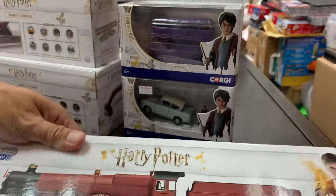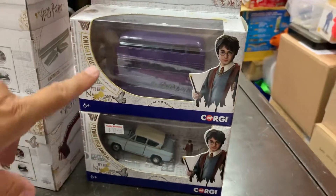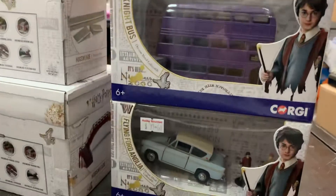On a related note, Corgi have issued the Harry Potter car and the triple decker bus. Thank you.